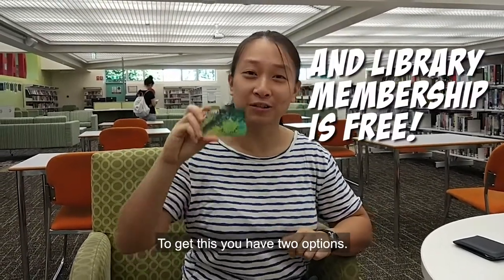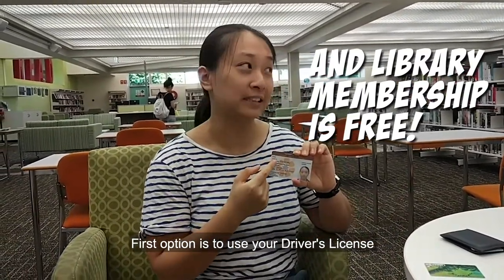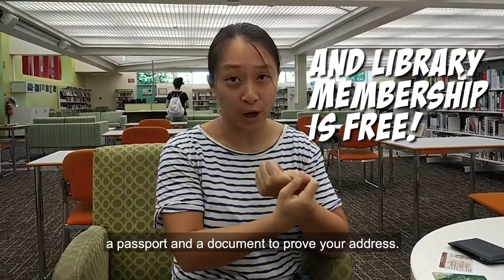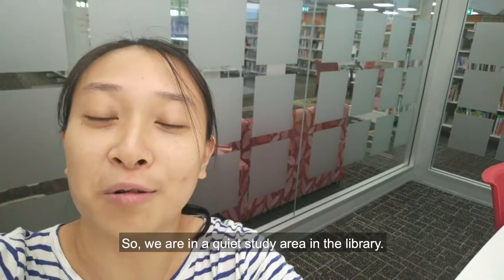To get a membership card, you have two options. First option is to use your driver's license. Second option is to bring a photo ID, for example a passport, and a document to prove your address.